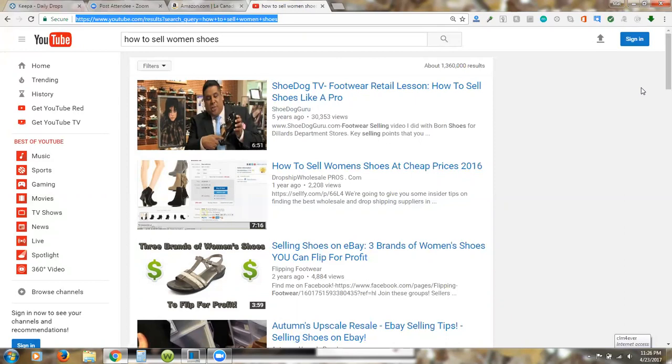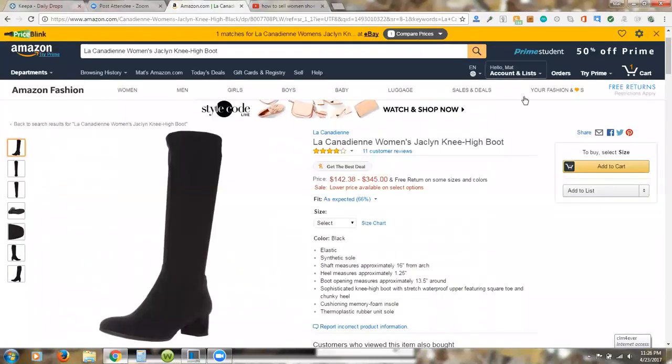The reason Amazon is a great place to start is the traffic is already there. There's a program called FBA, which stands for Fulfillment by Amazon. You buy stuff, have it sent to you or a prep center, they send it into Amazon's warehouse, and when it sells, Amazon ships those items to the customers for you.